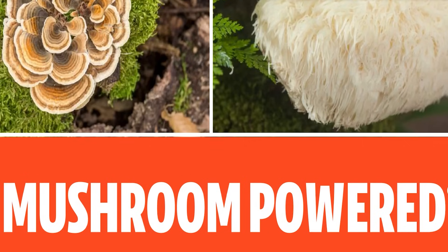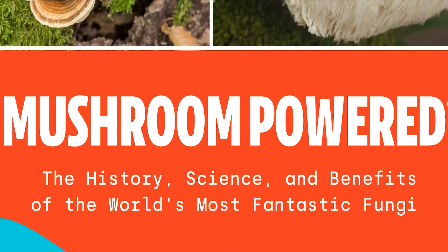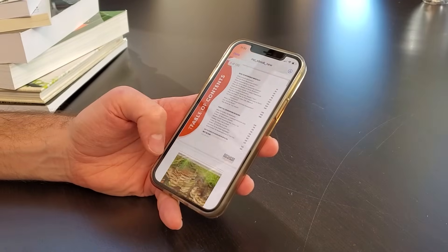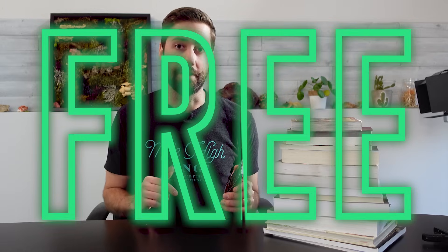Do you want to become a functional mushroom expert? I've got just the thing for you — it's a new ebook called 'Mushroom Powered: The History, the Science, and the Benefits of the World's Most Fantastic Fungi.' At over 130 pages it's absolutely packed with all the information you need to know about the world's most powerful medicinal mushrooms, and the best part: it's 100% free. You can download it right now — just click the link in the description, enter your email address, and I will send it to you right away.